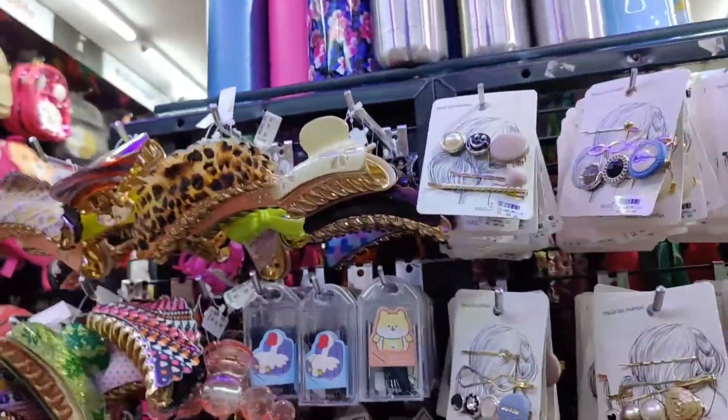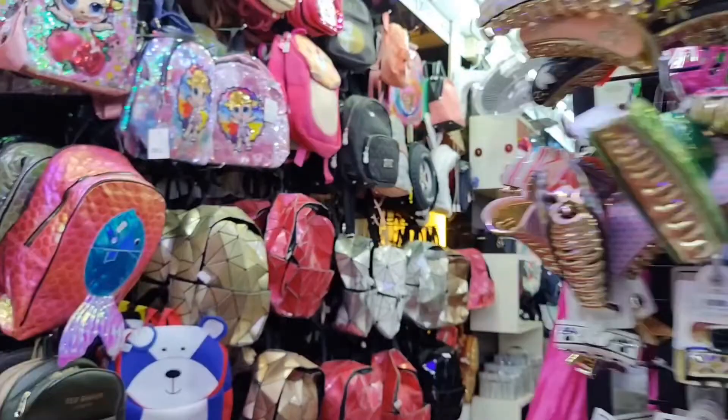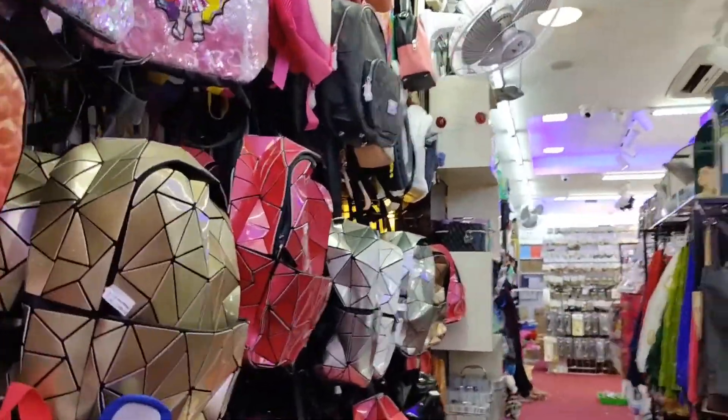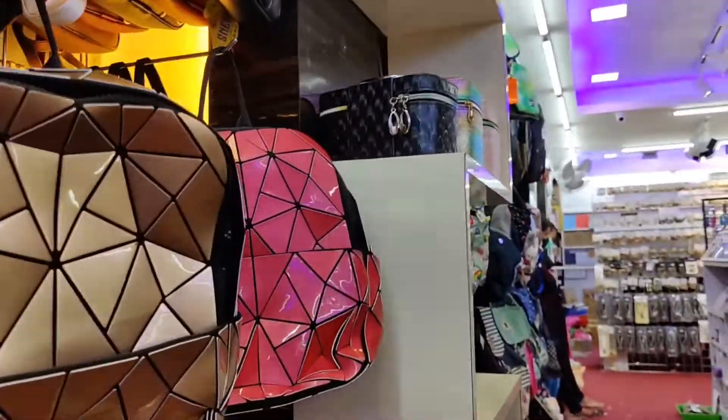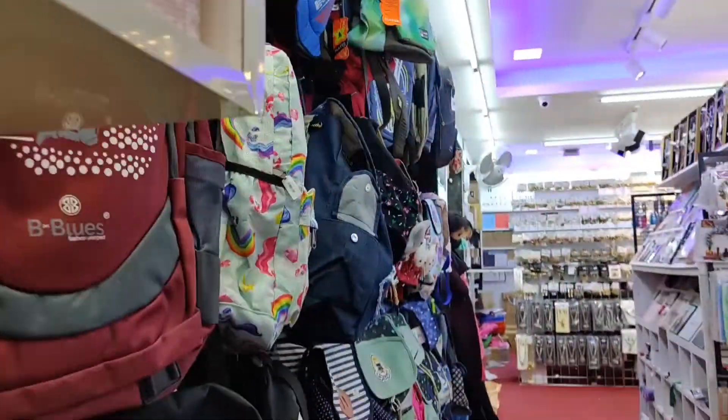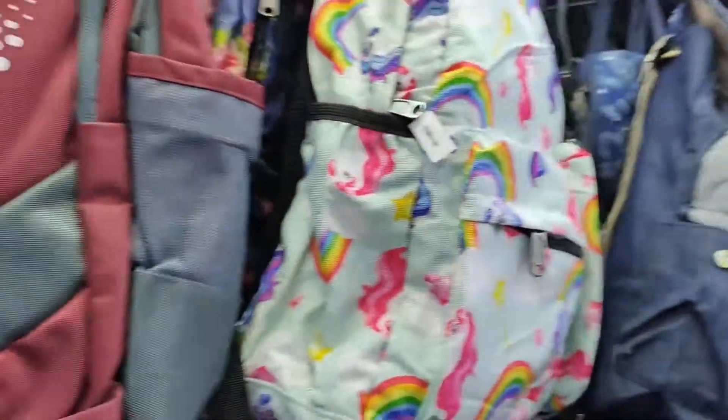We have a small bag, handbands, scrunchies, wallets, earrings, and makeup products to show you today.